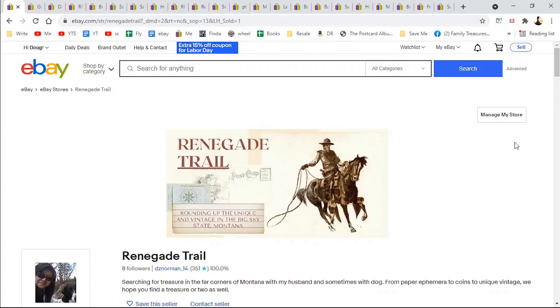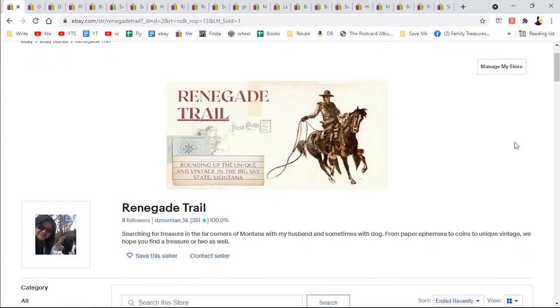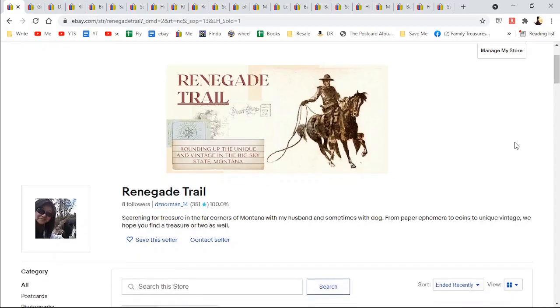Hey friends, it's Julie Norman and today we're going to do what sold on eBay in August. This is my second month really going for it on eBay, being consistent. I've got eight followers and 351 listings. Let's just get into it.